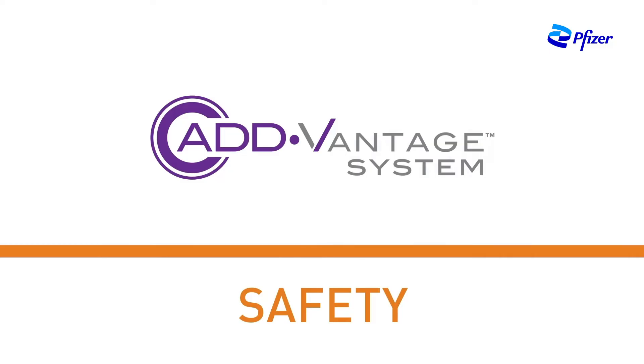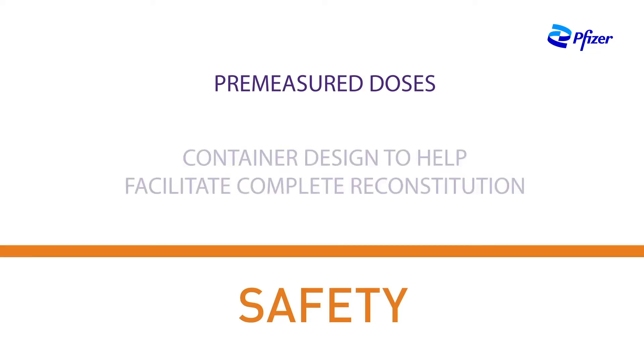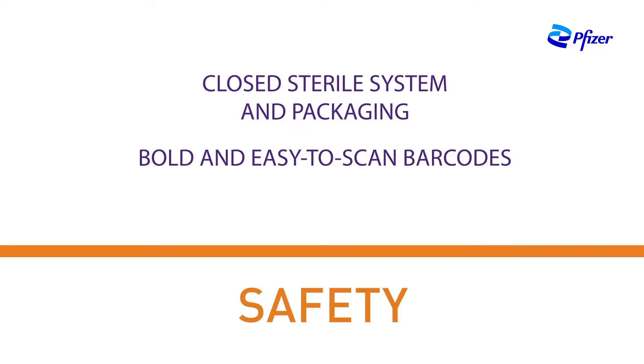The Advantage system has multiple built-in features that may help reduce admixing errors and support patient safety. Pre-measured doses may help ensure that the correct dosage is delivered to each patient. The top-down design may aid with complete reconstitution. The closed sterile system and packaging may help protect against contamination. Bold and easy-to-scan barcodes make product identification easier, which may help reduce the possibility of medication error.